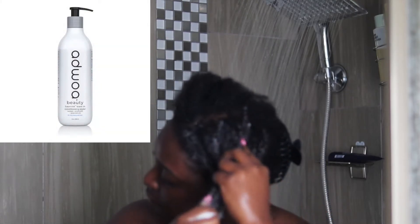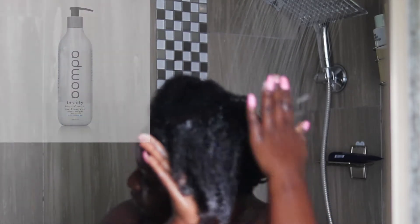Moving on to leave-in conditioner, I'm using the Alikay Beauty Boa Mint Leave-In Styler — another Black-owned brand sold at Sephora. Amazing products, this is their original line, very moisturizing and very nice. I love the entire line. I still haven't tried their newest line but great products, great brand, and I can't wait to try the other products, so definitely check them out.